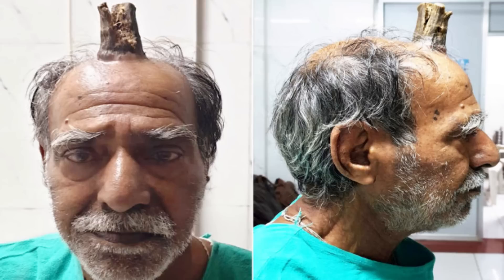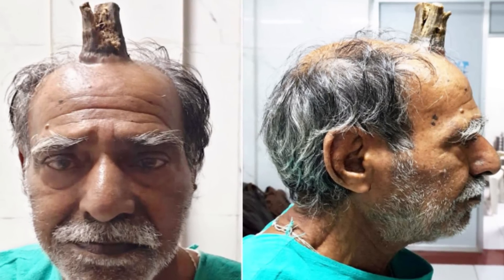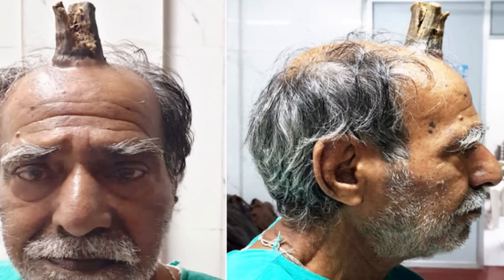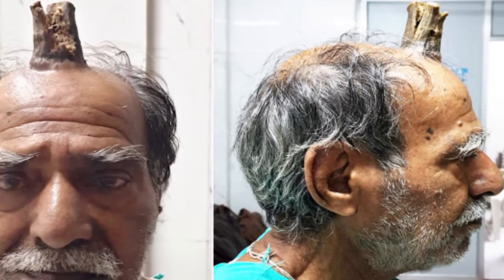At that point, he realized he had no choice but to reach out to a surgeon to have it removed. Neurosurgeons in Sagar City, India were able to remove the horn and he is now in recovery. Before the surgery, he had a CT scan done so that the doctors could see what treatment would be successful. They removed the horn with a razor and a skin graft was done over the wound, but they also had to treat the root cause of the growth in order to prevent it from growing again.